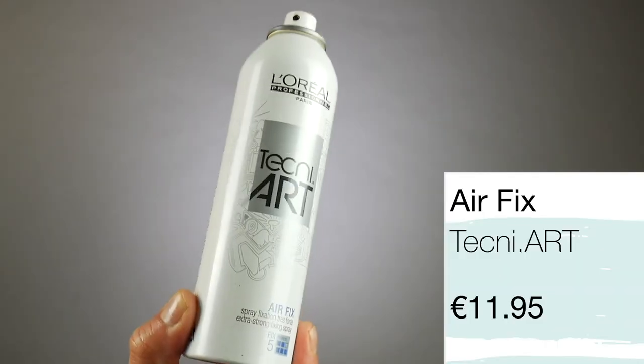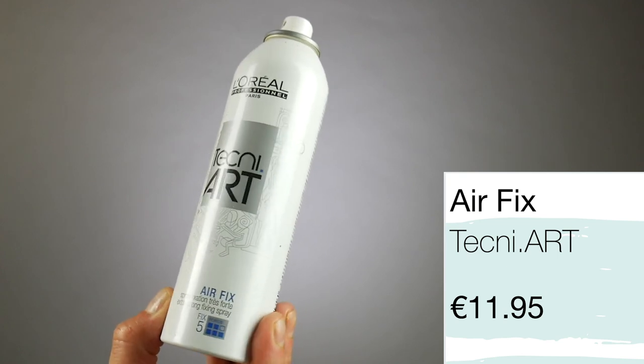One of my last favorite products from Techniart is a finishing product: Airfix. This is in the old packaging but I absolutely love it. It's force five — the strongest of all of them. It's your classic hairspray — you spray it into the hair and it won't make it sticky but will literally hold your hair in place. If you brush it out, it comes out perfectly. It provides up to 24 hours anti-frizz and also gives UV protection, protecting your color and hair from UV rays. It's my favorite hairspray — I sprayed it in and my hair still has movement without looking sticky.